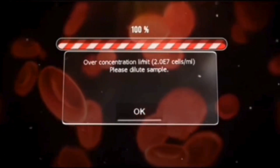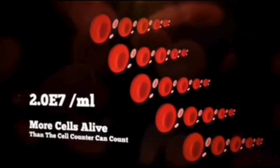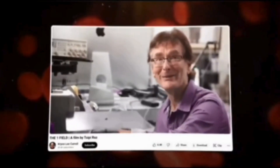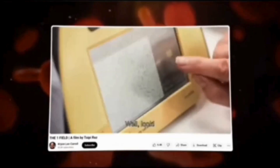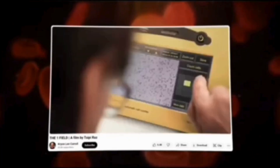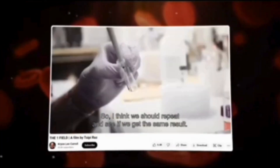Dilute the sample. More cells alive than the cell counter can count. That's a huge difference between the music and the quiet. Is that true? Well, look — this is amazing. So I think we should repeat and see if we get the same result.